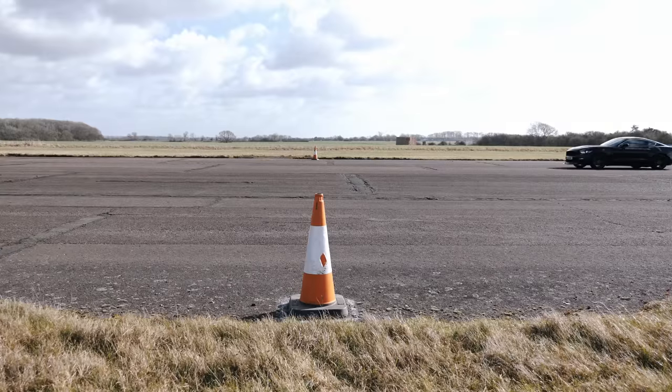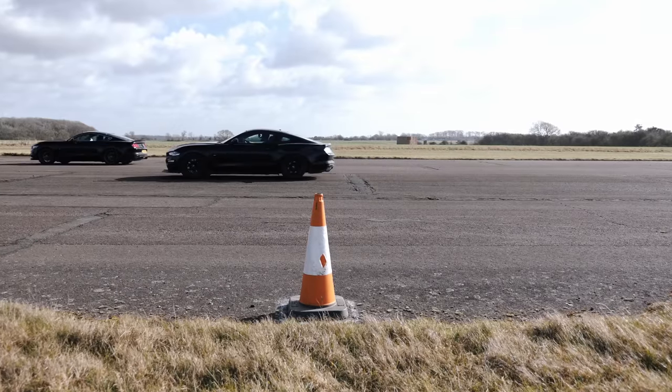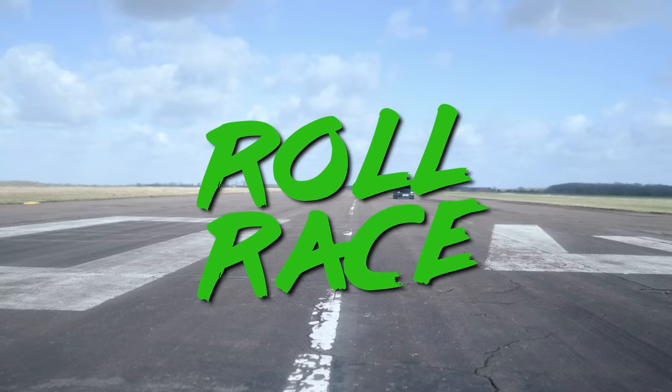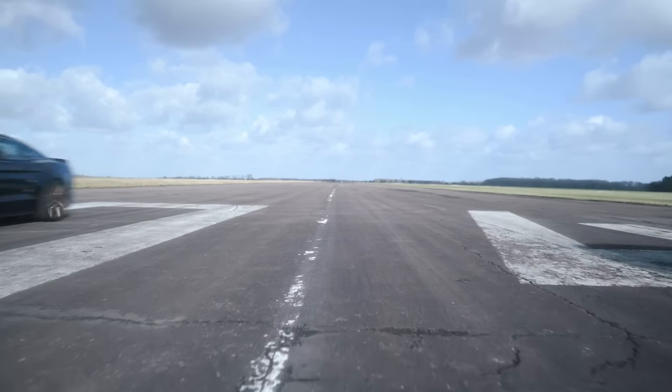The supercharged Mustang still manages to beat Turbo Tom to the finish by a car and a half length. Round three once again goes to Ben and the supercharged Mustang. Next up are the roll races — but this is where the turbo car's torque advantage might come into play.